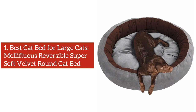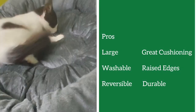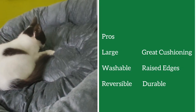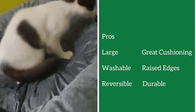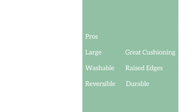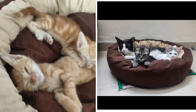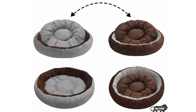Number 1: Best Cat Bed for Large Cats — Melefluous Reversible Super Soft Velvet Round Cat Bed. This reversible cat bed is made with a soft and durable fabric that does not hurt your cat at all, and it can withstand the constant scratching and biting of your cat as well. It is big enough to accommodate cats of almost all sizes and breeds. The bed is made of washable fabric so it is very easy to clean, and the dual-tone reversible pad can be used to extend the washing period.